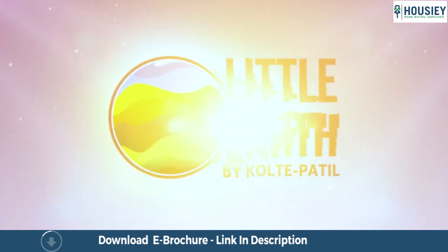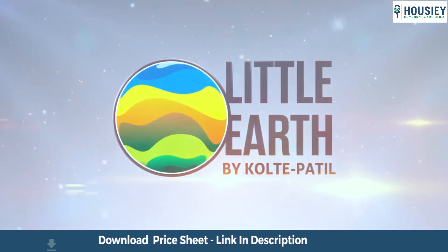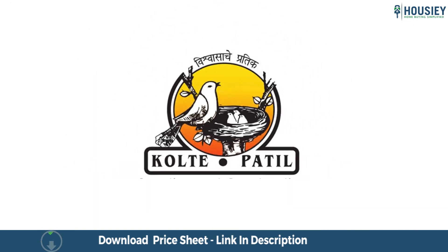Hello everyone and welcome to Howzee. Today we'll be doing the project walkthrough of the residential project Kolte Patel Little Earth, located in Kiwale by Kolte Patel Developers.